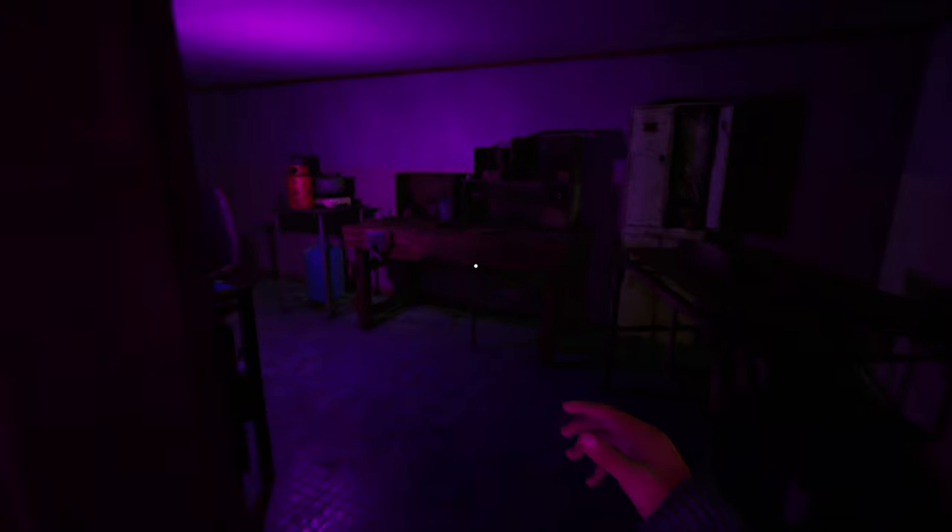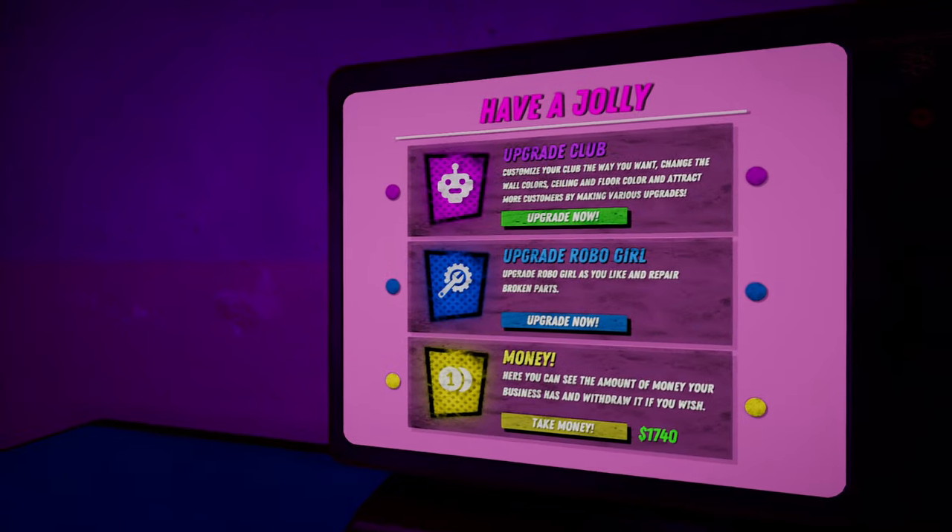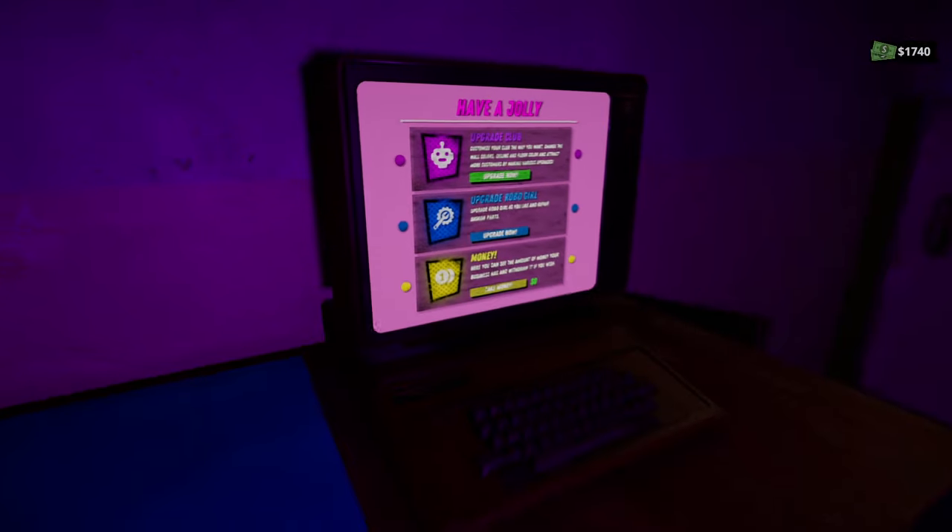So we've already made almost two grand in there, so you could just close up and earn money off of that.